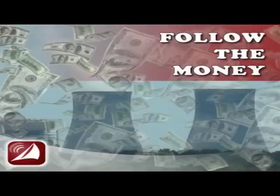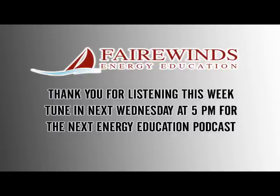And that does it for this week's show. Don't forget to catch us back here next week for more on what's happening in the world of nuclear news. Remember to follow us on Twitter and like us on Facebook. For Fairwinds Energy Education, I'm Kevin Hurley. Thanks for listening.